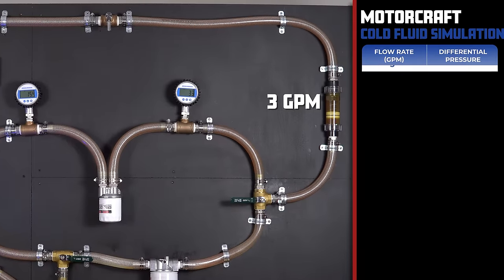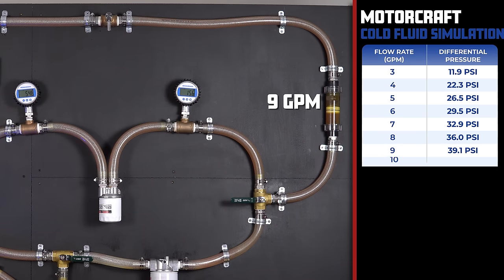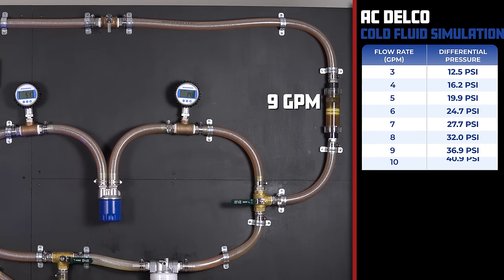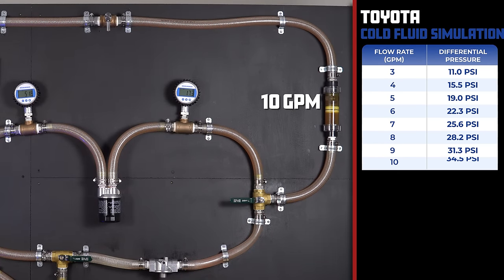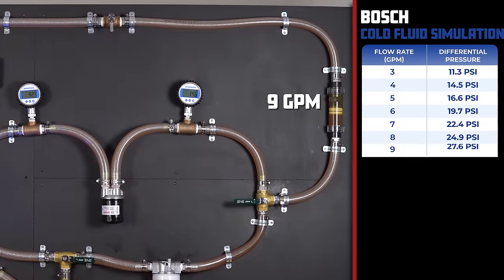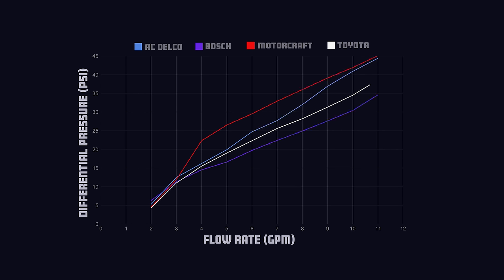The Motorcraft has a differential pressure of 11.9 PSI at 3 GPM and 45.1 PSI at 11 GPM. The ACDelco comes in with 12.5 PSI at 3 GPM and 44.4 PSI at 11 GPM. The Toyota oil filter has 11 PSI at 3 GPM and 38.6 PSI at 11 GPM. The Bosch comes in with 11.3 PSI at 3 GPM and 34.6 PSI at 11 GPM. Once again, the Toyota filter dominated, proving to be the least restricted filter of this bunch.